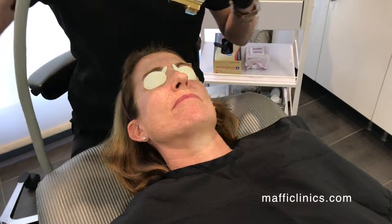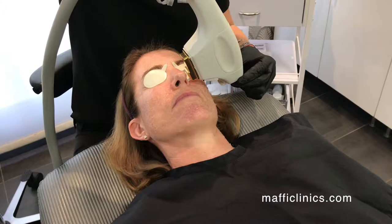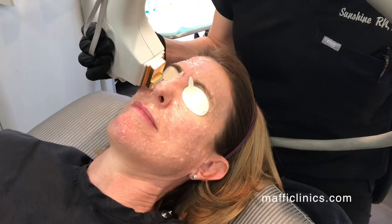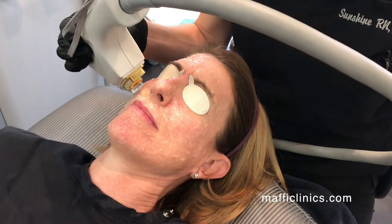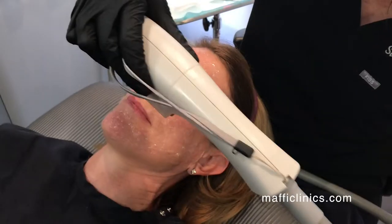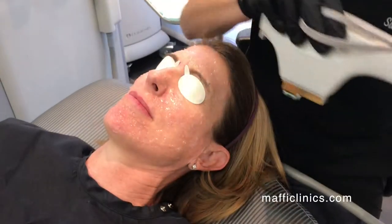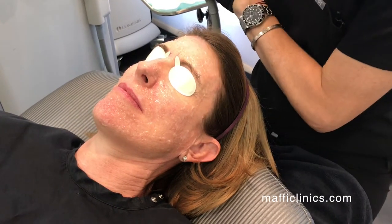I'm putting on a smaller adapter now, so this won't be as big of a zap to do a smaller area like the nose. For smaller areas of the face like the nose or the upper lip, I put on the smaller adapter just to make it easier to fit in these smaller spaces. This is typically more comfortable for the patient anyway because it's not covering as much surface area.